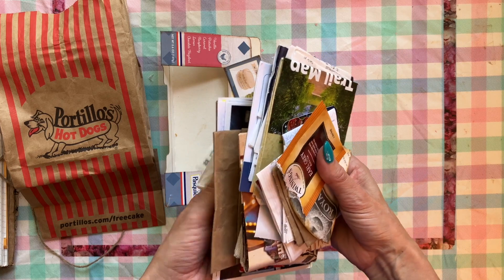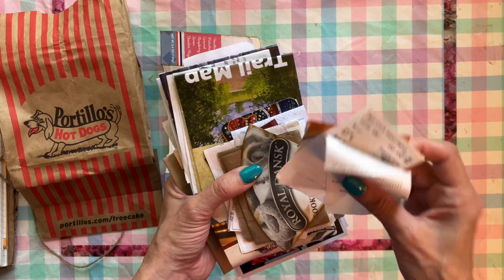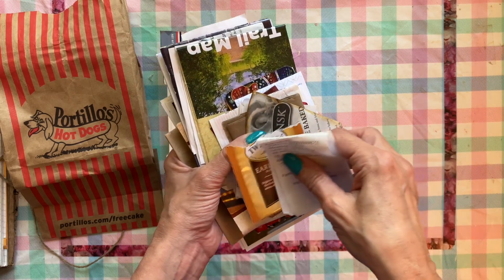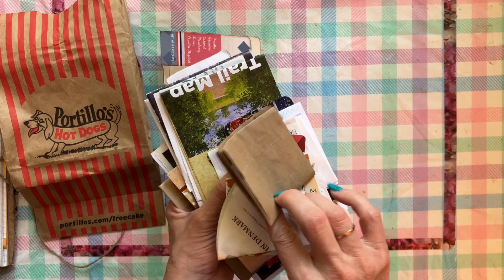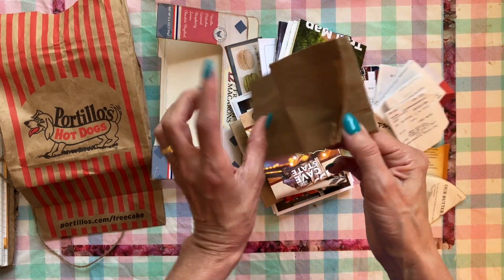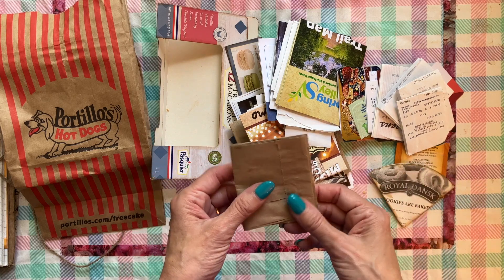I actually put these in order by date. I've got some receipts, some tea bag wrappers from tea I drank, some cookies we had bought, and this long bag that held the silverware from when we went to Cracker Barrel in Springfield, Missouri.